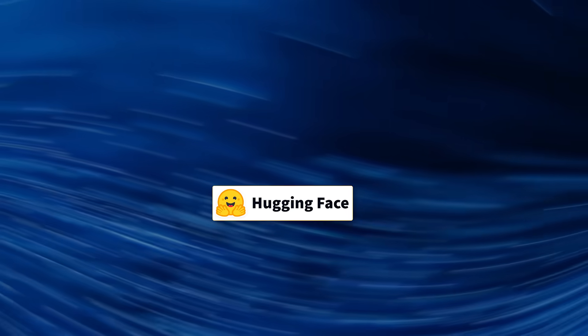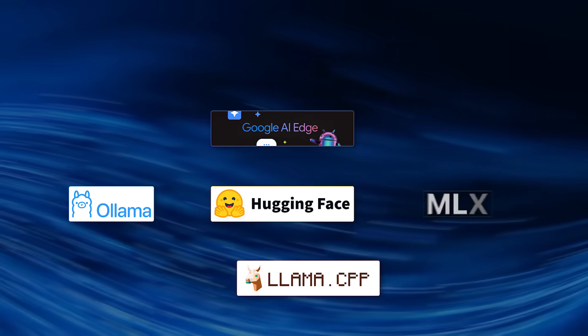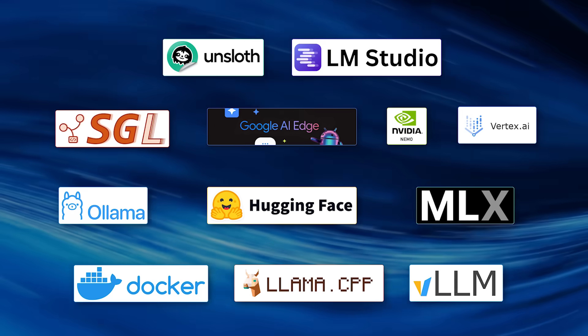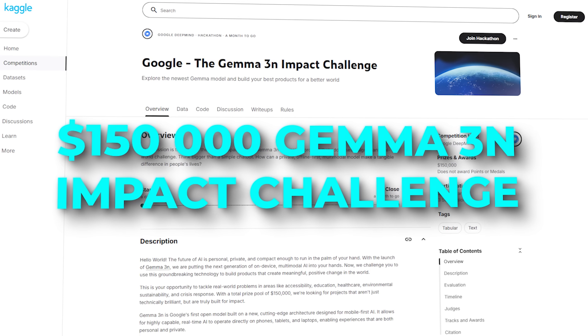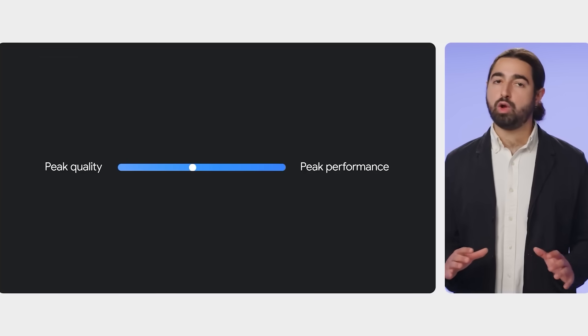All the usual tooling showed up on day one: Hugging Face Transformers, Llama.cpp, Google AI Edge, Ollama, MLX, VLLM, Vertex AI, Docker, SGLang, NVIDIA NeMo, Unsloth, LM Studio — the list keeps expanding. Google even dangled a $150,000 Gemma 3N Impact Challenge for any on-device multimodal demo with genuine social benefit. If you've been itching to run frontier-level AI on a handset without melting the battery, this weekend looks perfect.